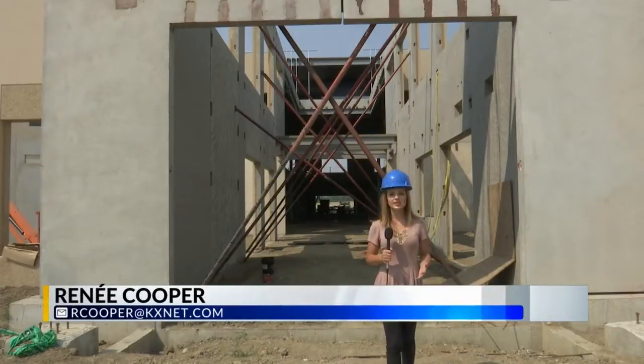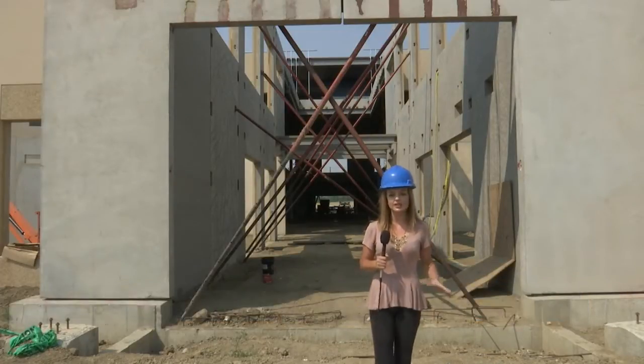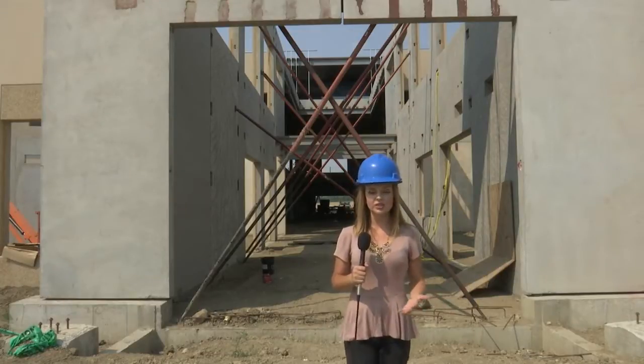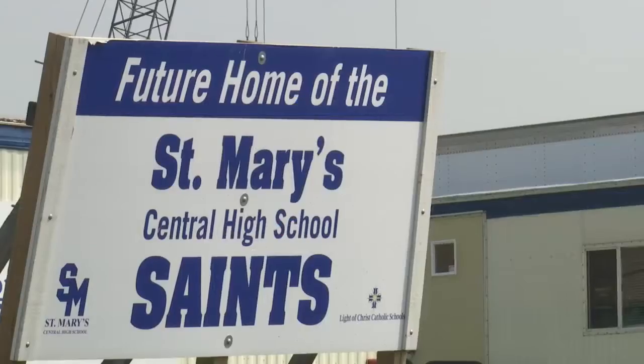The biggest change Bismarck schools are seeing is the addition of an extended entrance like this one behind me. This is to add an extra level of security to the buildings, which also takes you right by the administrative offices. You're buzzed in, you're buzzed out.